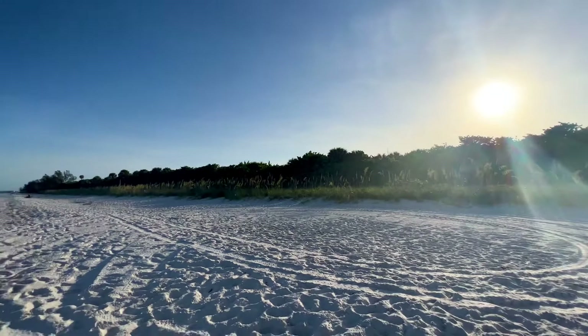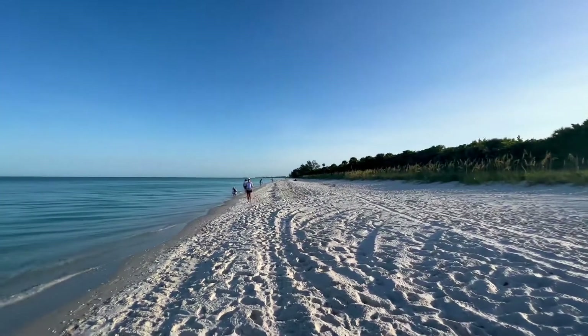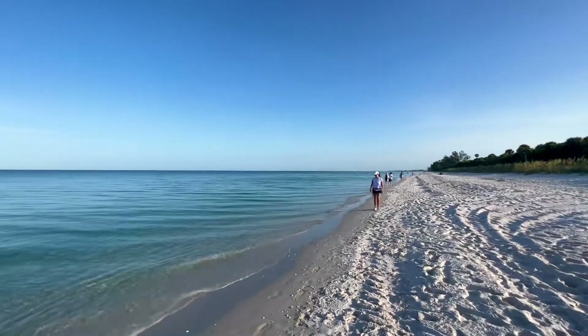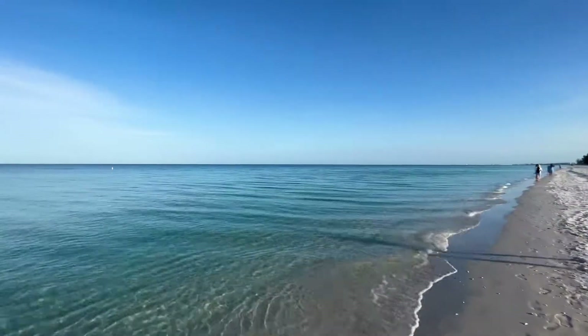My beach walks are a great way to start your day. They start around 6:30 in the morning right now. In the summertime, they'll be starting up later and later as we progress into the summer.